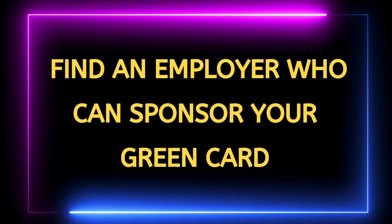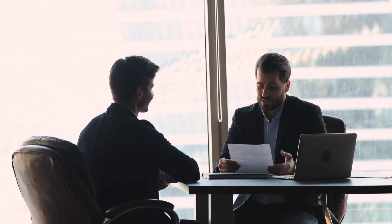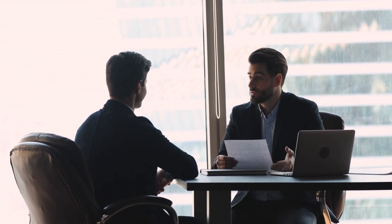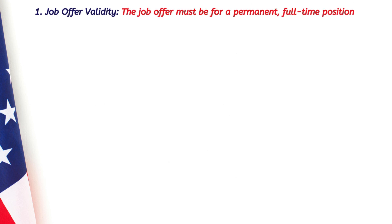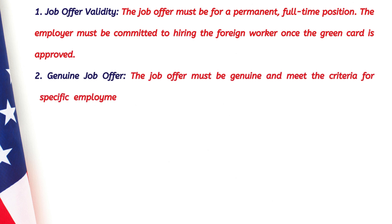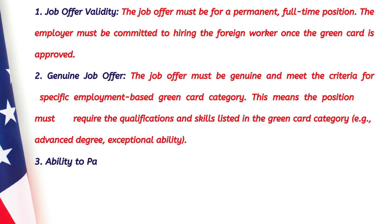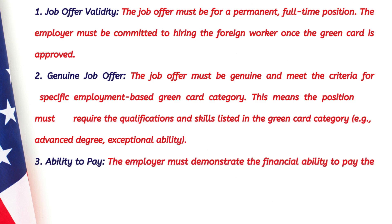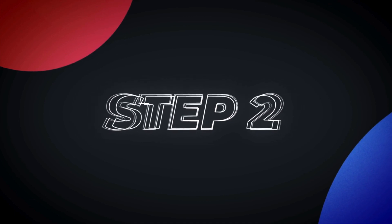Step one: Since you are already on an H-1B visa, start by asking your current employer if they can sponsor your green card application. If they are unable or unwilling to do so, you'll need to find a new employer who is willing to sponsor your green card. The employer must meet specific requirements — the job offer must be genuine, for a permanent and full-time position, and must qualify under an employment-based green card category. The employer must also be financially capable and willing to pay the wages for that job offer.